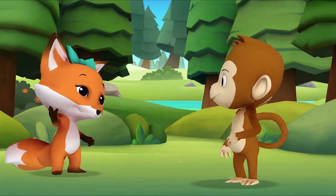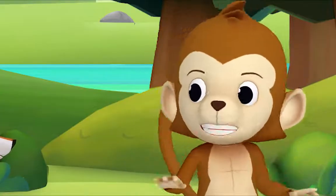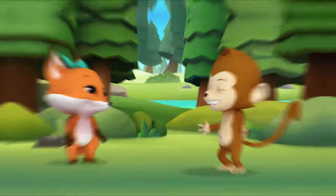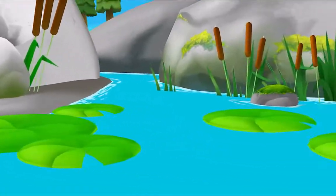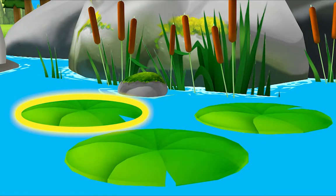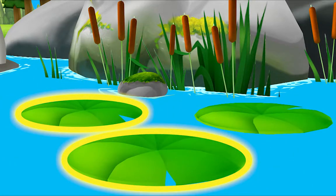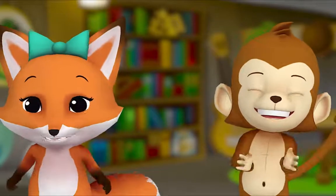Hi Monkey! Want to look for ovals together? Let's head to Mr. Frog's pond. Okay! Look for three things shaped like ovals. That's right! Let's look for another one. Do you see one? Awesome! Let's look for one more. Thanks for playing! Goodbye! Bye!